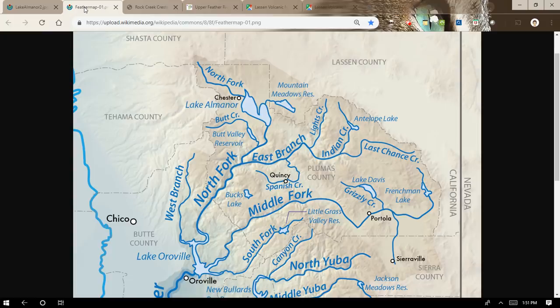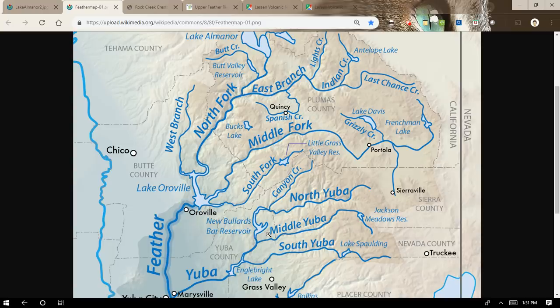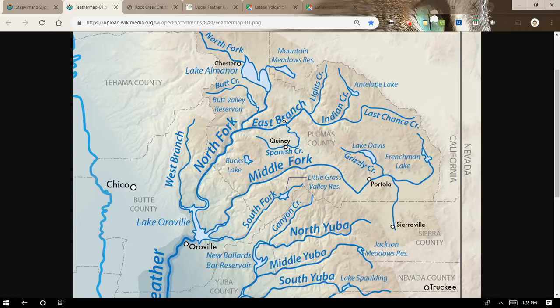The best way to start is with this map. This shows the Upper Feather River Watershed, which is a sub-region of the Sacramento Basin Watershed, and it's what goes into Lake Oroville. You're looking at the forks of the Feather River — when they built the dam at Oroville, they dammed up the Feather River, so these forks all flow into Oroville. There's the South Fork, Middle Fork, and the North Fork. Off of the North Fork, you have the East Branch and the West Branch.